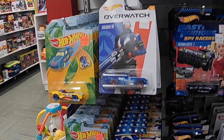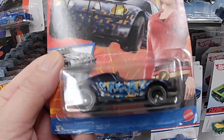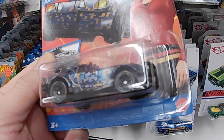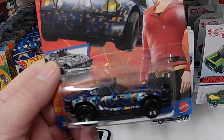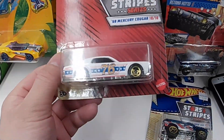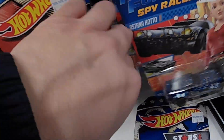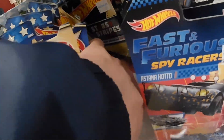They got lots of cool toys here. Oh this is nice — what is this car? I don't know, cool. You can get the whole Stars and Stripes collection here — every single one. I'll just buy them all!